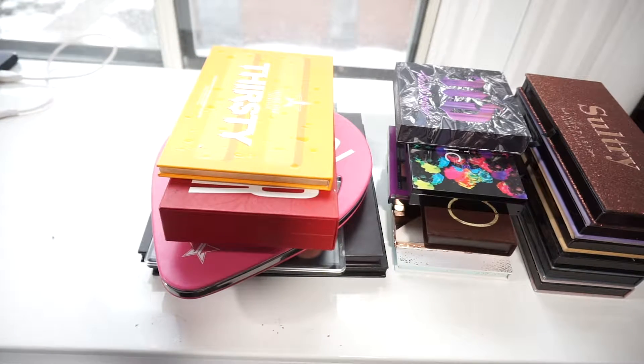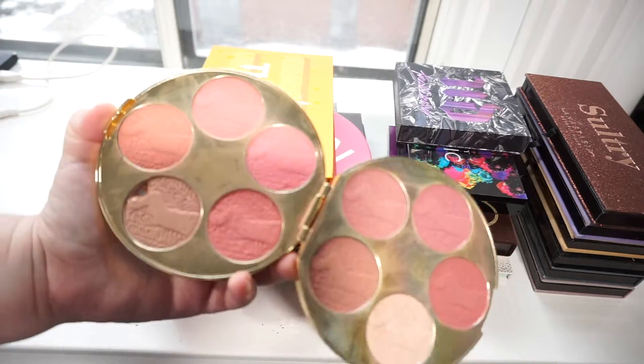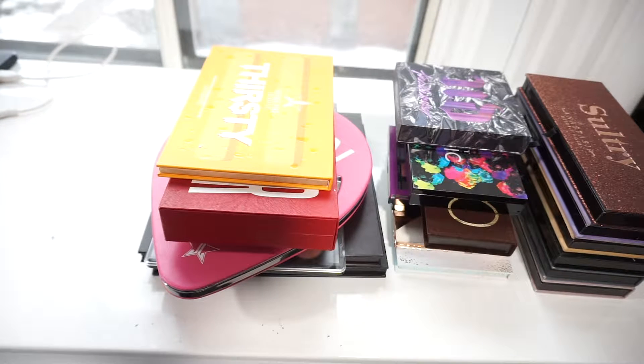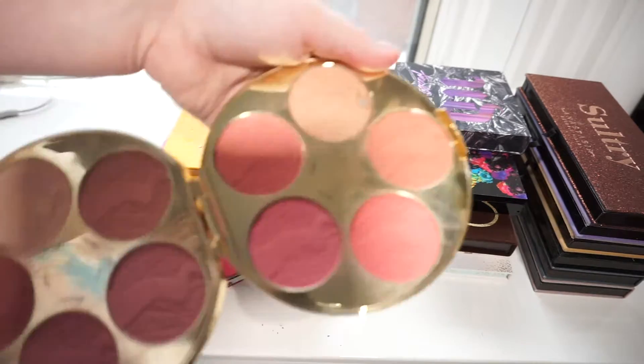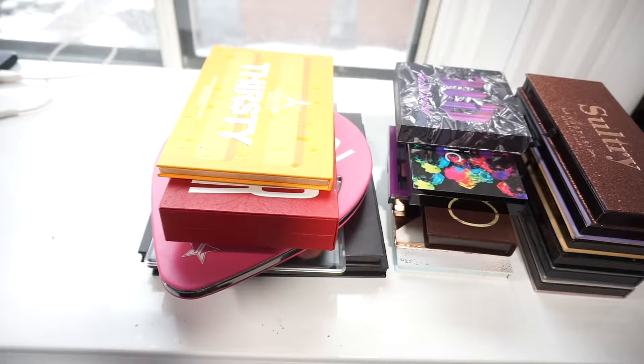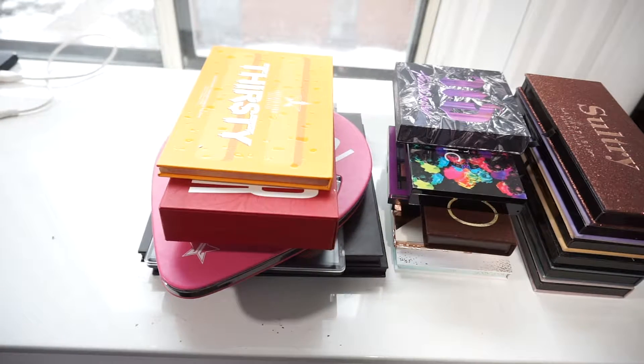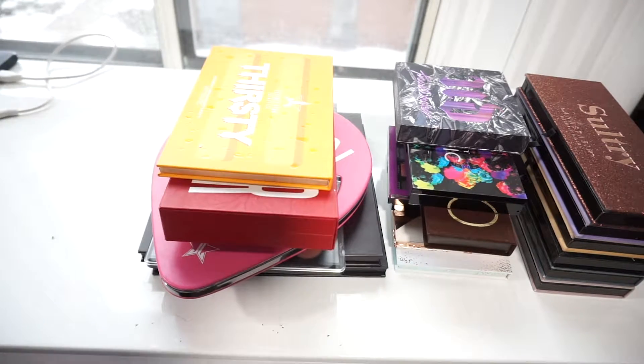This is the Tarte Color Wheel Blush Palette. You can't get this anymore — I think it was from like 2016 or something, so it is quite old — but I will be hanging on to it because I do legitimately still use these shades. This is a major home of all my blushes.